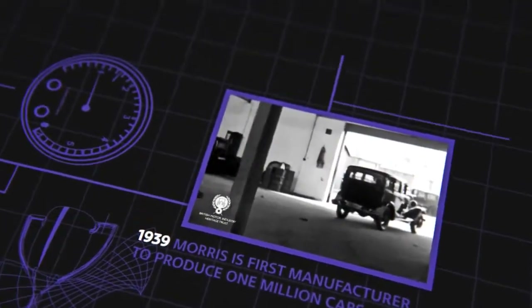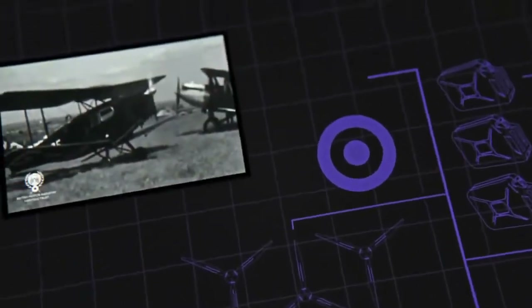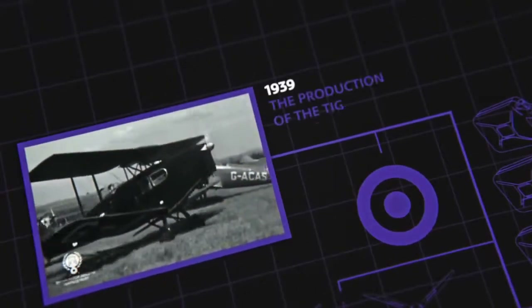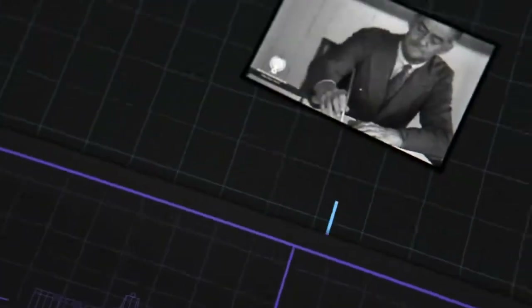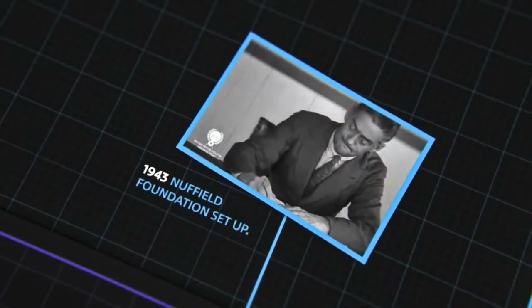You can't go wrong buying a Morris. Morris cars, industrial and marine units, are reliably doing their part in maintaining the prestige and efficiency that has made Britain and British engineering the envy of the world.